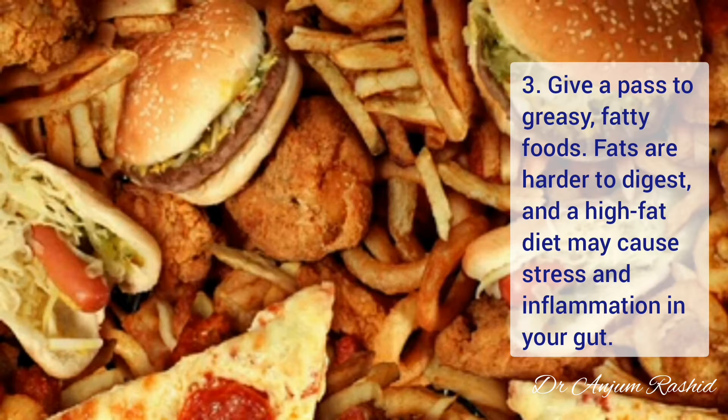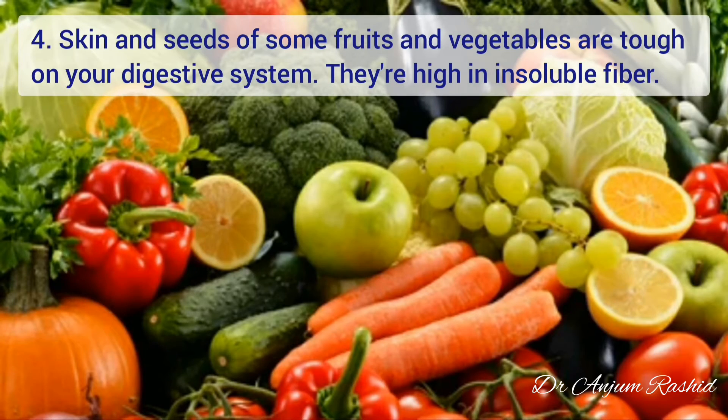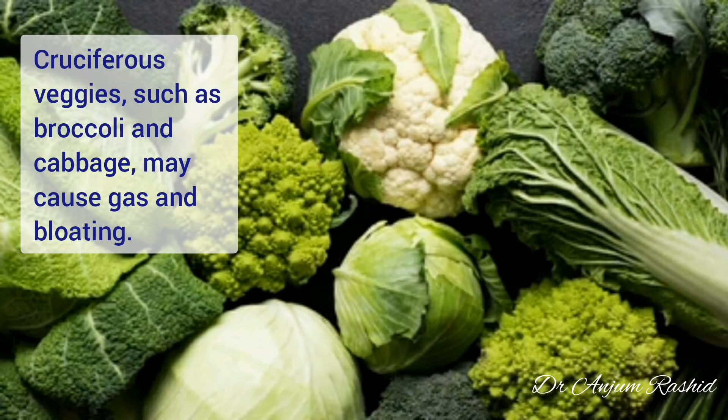At number three are greasy, fatty foods. Fats are hard to digest, and a high fat diet may cause stress and inflammation in your gut, which may trigger your Crohn's disease symptoms. At number four, the skin and seeds of some fruits and vegetables are also tough on your digestive system because they are high in insoluble fiber. Cruciferous vegetables such as broccoli and cabbage may also cause gas and bloating.